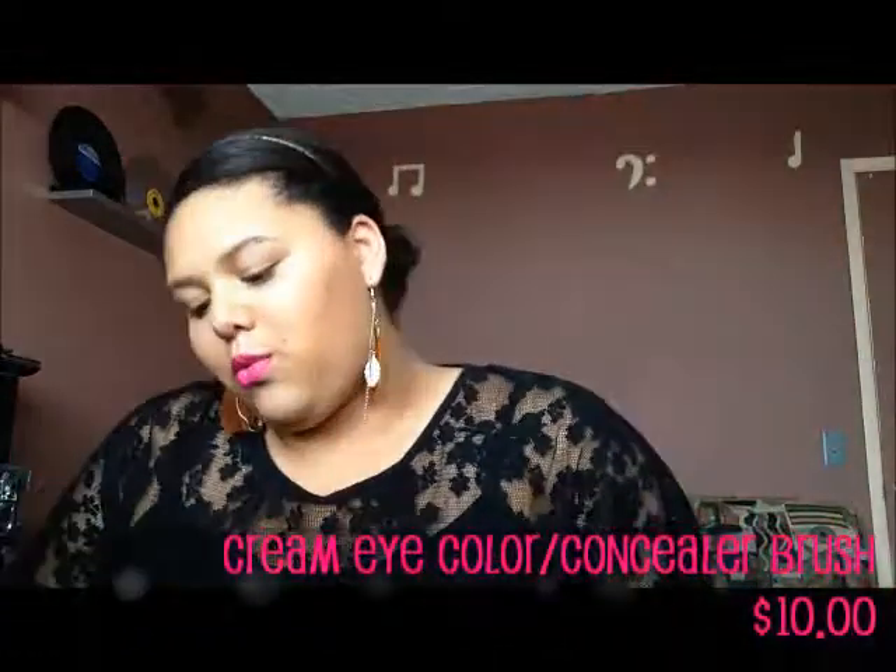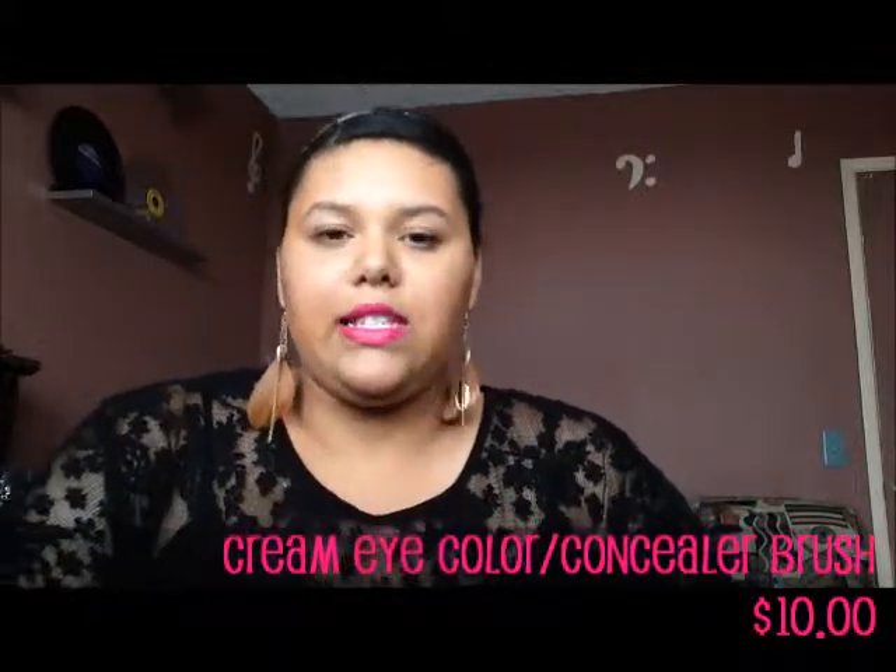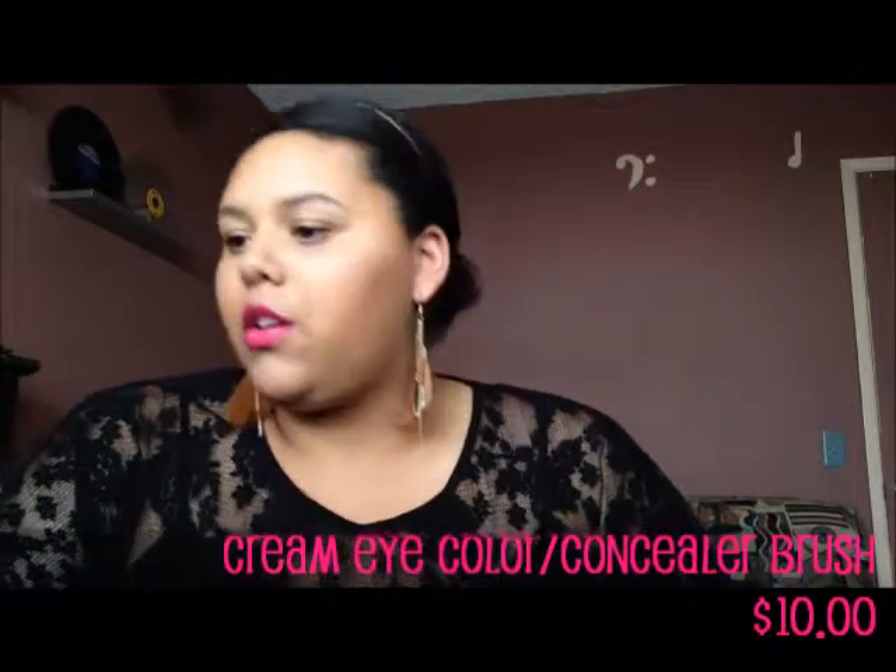Next, I got a cream eye color slash concealer brush. That's pretty cool — you can definitely use this brush for multiple uses besides concealer or cream eye shadow. You can use it for packing on regular eye shadow, or even as an eyeliner brush. Multiple uses. The brush itself feels nice and fluffy, so I'm definitely going to use that as well.